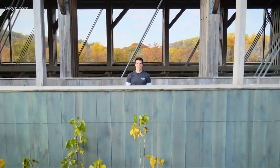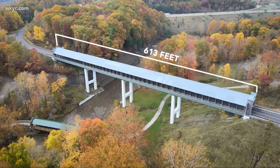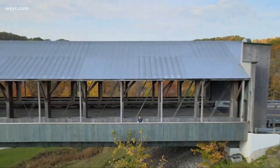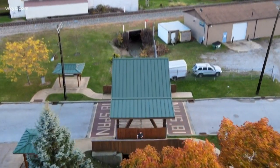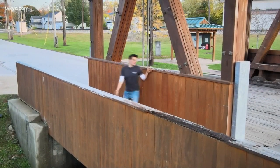Here's a fun fact. We have the nation's longest covered bridge, the Smolin Gulf Bridge. It spans 613 feet over the Ashtabula River. It was built in 2008. And then just 10 miles away, as the crow flies, we have the nation's shortest covered bridge, the Liberty Street Bridge — spanning only 18 feet.